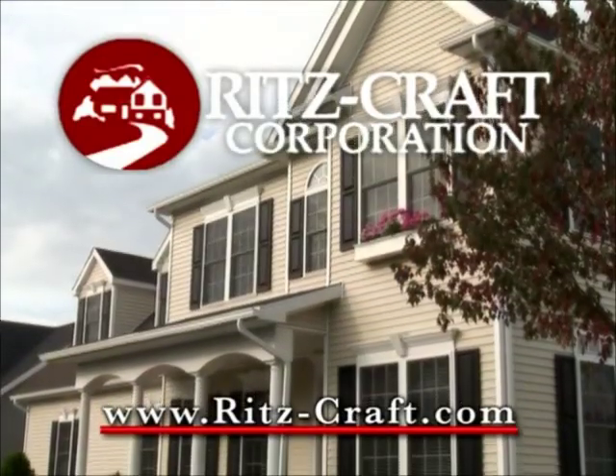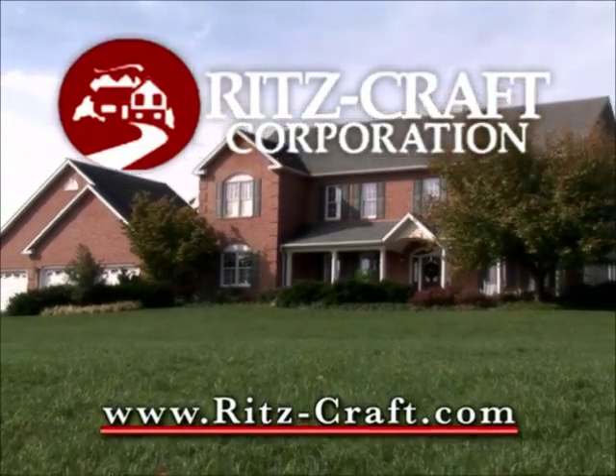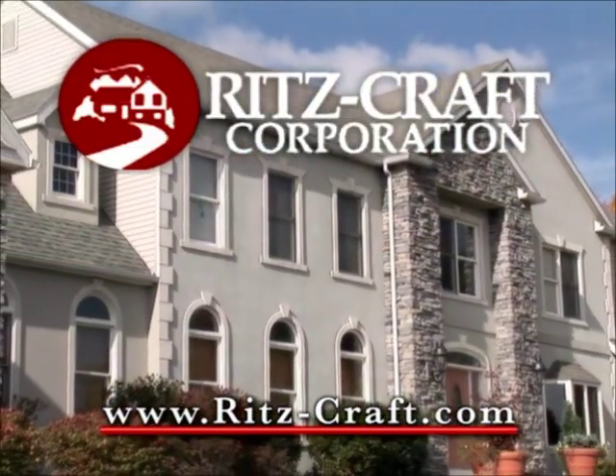I live in a Ritzcraft home and I love it, and I truly believe you're making the right choice in letting Ritzcraft turn your dream home into reality. For more information, or to arrange an appointment to visit one of our model homes, contact your local Ritzcraft home representative.